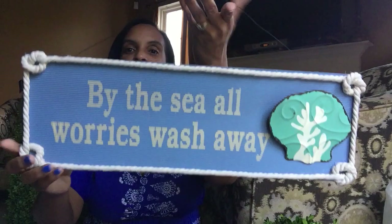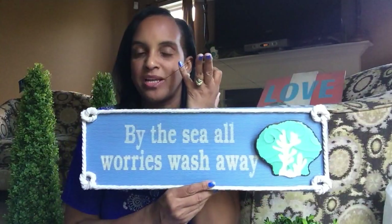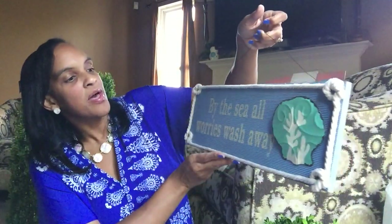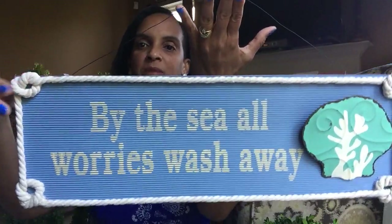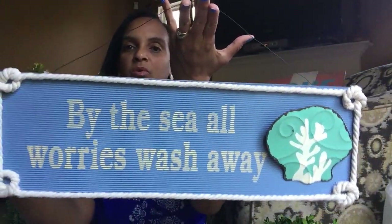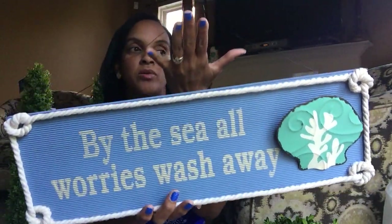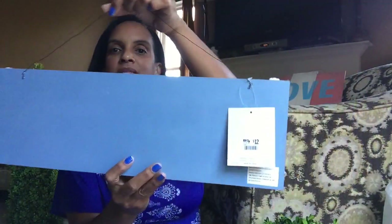90% off at Big Lots means that a sign like this, which retails for $12, I pay a dollar and 20 cents for. It says 'By the Sea, All Worries Wash Away' — a cute little sign with a beautiful nautical theme. Look at the little rope and shell, the washed out blue and white. I might use this next year when I'm cooking out for tablescapes.